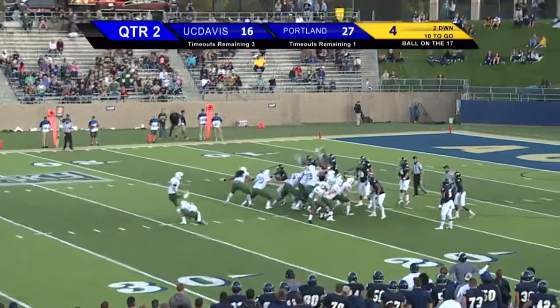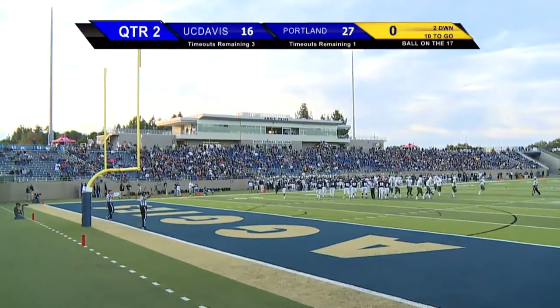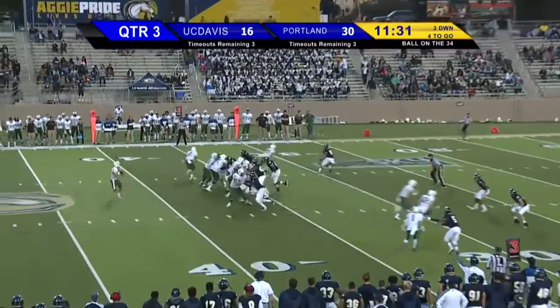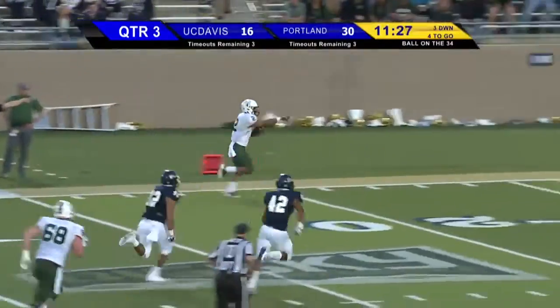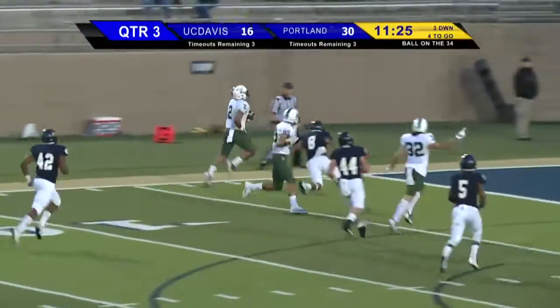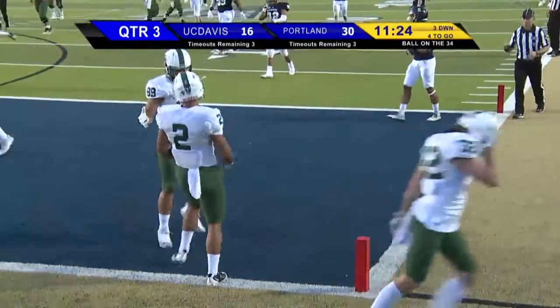Kick good — backspin through the uprights and good! The Vikings score on every one of their possessions. Caressa drops back, they come with the throw out to Paris Penn — he's wide open, he's got it at the 20, looking for a block down the sideline, into the end zone. Touchdown Portland State! Paris Penn takes it to the house.